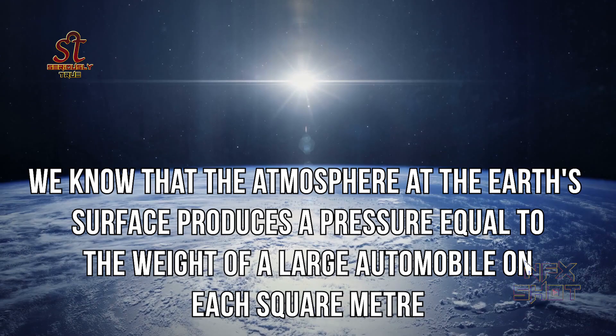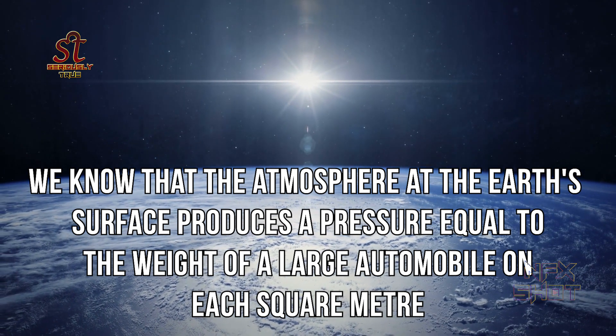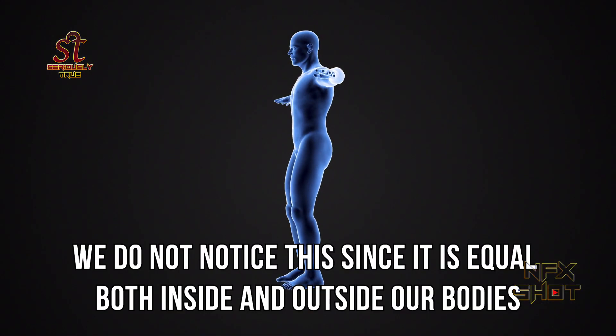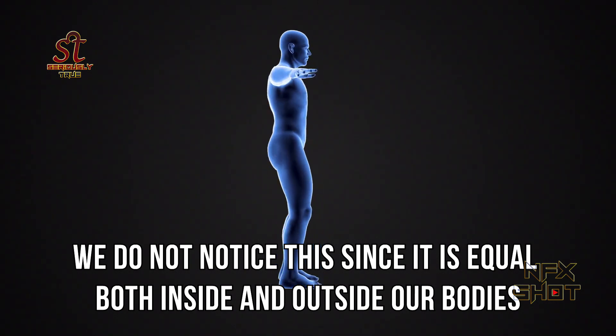Hello friends, welcome back to our channel. Today we are going to know what is a space suit. We know that the atmosphere at the Earth's surface produces a pressure equal to the weight of a large automobile on each square meter. We do not notice this since it is equal both inside and outside our bodies.